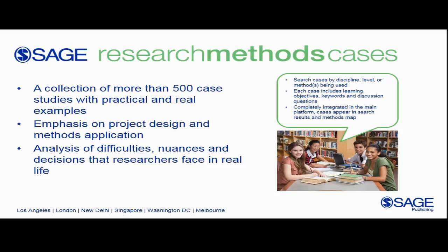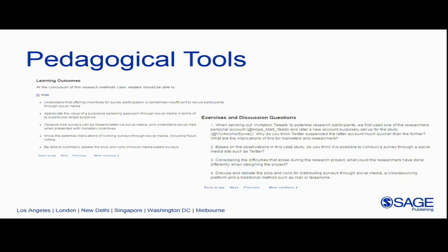SAGE Research Methods Cases is a collection of more than 500 case studies written by real researchers in the field. Rather than focusing on the outcome of a research project, they focus on research design — how the researcher chose a method, how they applied it, and how it went. If you read a book about a survey it's sort of best-case scenario, but with these case studies you can see the bumps and hurdles that come up in the midst of a research project and how the researcher reacts to them. We added pedagogical tools to each case study because we saw great classroom application.